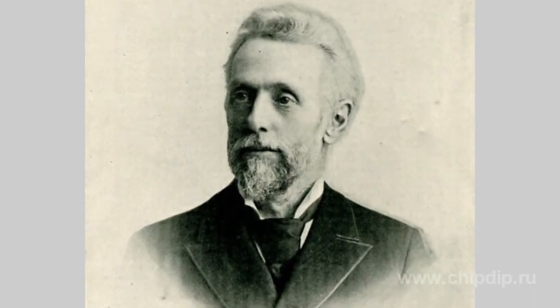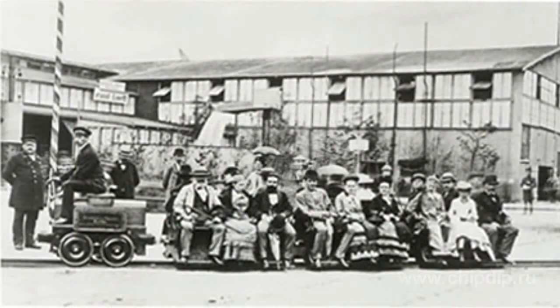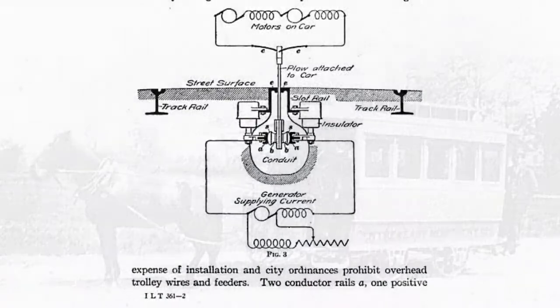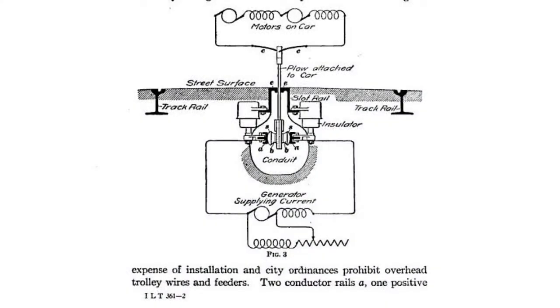In 1883, he built an electric railway engine in New Jersey, USA. For his transport, he used railway tracks laid for a horse. Between the tracks there was an additional rail insulated from the Earth. Voltage from the motor car engine supply was applied to it.